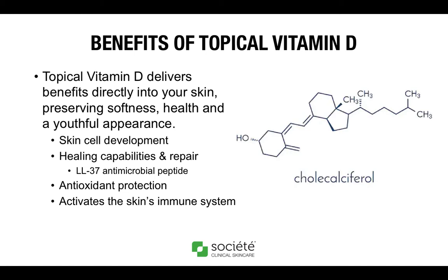Next, we will talk about healing capabilities and repair with topical vitamin D. It has been shown to increase an antimicrobial peptide in human skin called LL37, which is expressed by keratinocytes and plays numerous roles in skin health, including controlling microbial flora in intact and damaged skin. It helps to attract immune cells, promoting epithelial repair and supporting angiogenesis — increased blood flow to the surface — which is necessary for skin healing. Topical vitamin D also has antioxidant benefits, as it combats oxidative stress and free radicals.